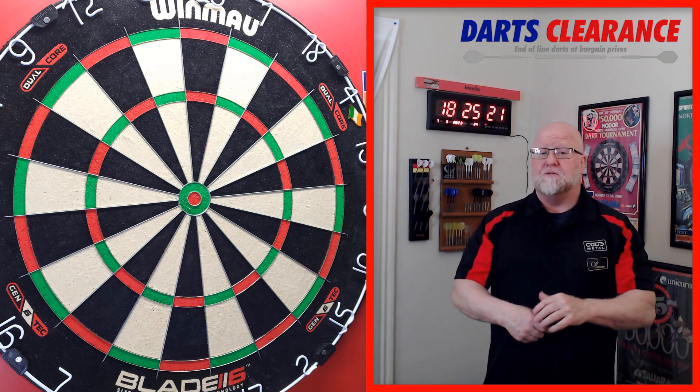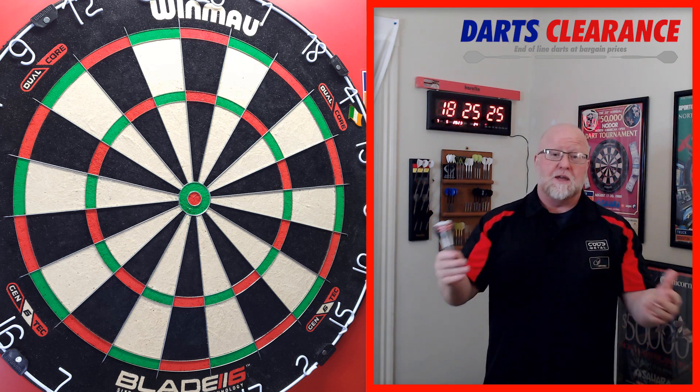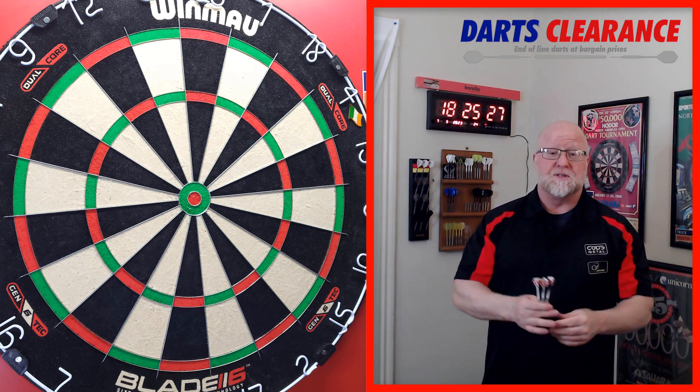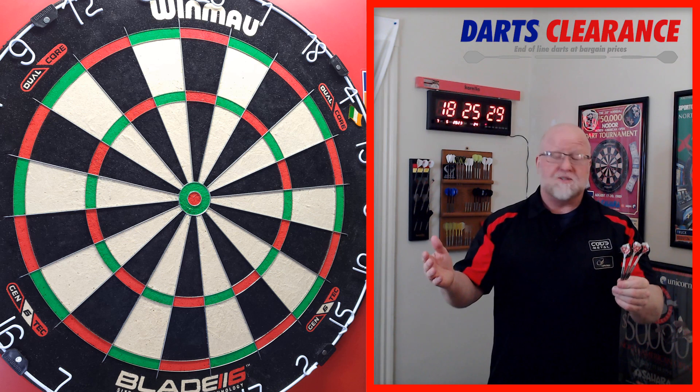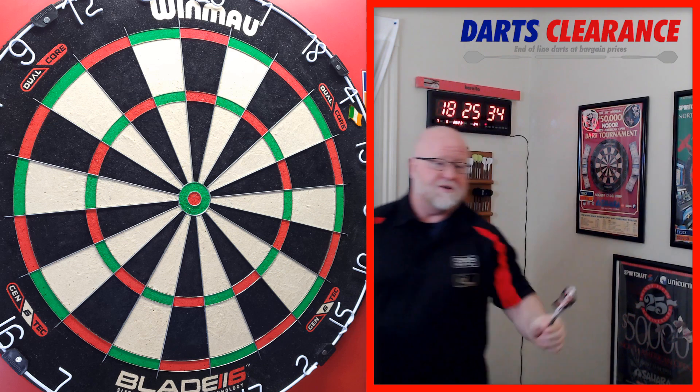Let's get right into it guys — should be a pretty quick video. Reminder: link down below to take you over to darts clearance to grab yourself this set. Highly recommend these or any of the other amazing affordable sets of darts they have. Let's not waste any time — I think you're going to enjoy this video and this set of darts.